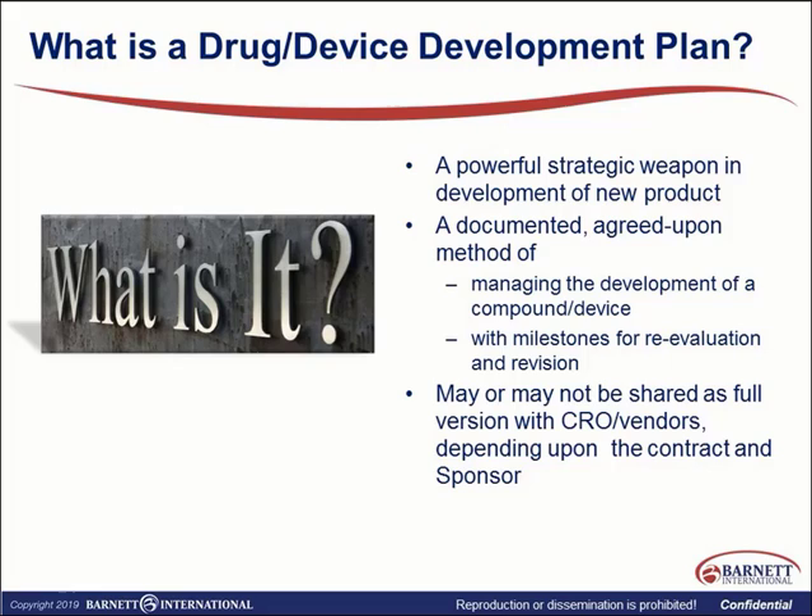At the very beginning in our planning phase, we need to have a drug or device development plan. The development plan is very important because it is a powerful strategic tool to develop our new product. We have to have it documented and agreed upon among all stakeholders. It provides a tool and method for how we will manage our product, how we will meet certain milestones, evaluate our goals, and do certain revisions. This may or may not be shared as a whole document with CROs and vendors — it really depends on the contract and sometimes on the particular sponsor.